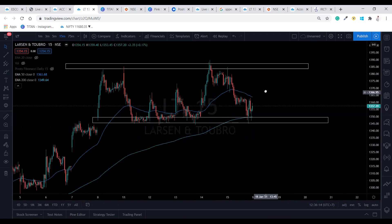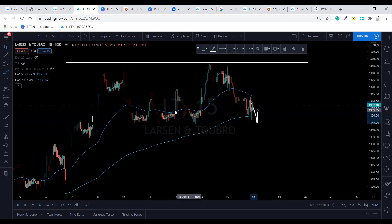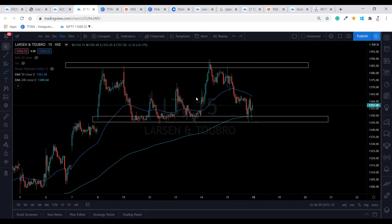For the buy side, let's say if it is showing a false breakout and comes back once more. As soon as this is crossing around the 1352 level — after giving a false breakout — we can go ahead and take the buy side. Check the pivot points as well and fix your target accordingly. The prices are currently at 1356.